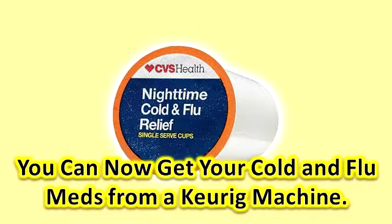The daytime version is berry and green tea flavored, while the nighttime one is lemon, honey, and white tea flavored. The beverage pods are available now at CVS stores across the country and retail for $9.99 per package, so you can stock up when you head in to get your flu shot this season.